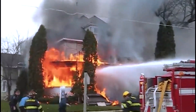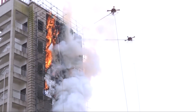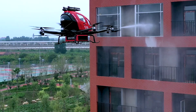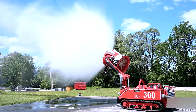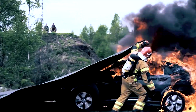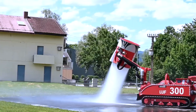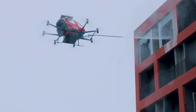In a world where the menace of fire poses a constant threat to both lives and property on a global scale, the imperative to combat this peril has led to the emergence of cutting-edge technologies. Recognized as indispensable components in the battle against fires, these groundbreaking solutions aim not only to detect, but also to suppress and extinguish fires in a myriad of complex scenarios. Here are the top 10 extraordinary firefighting systems that are revolutionizing the global landscape and leaving a profound impact on the safety of communities worldwide.